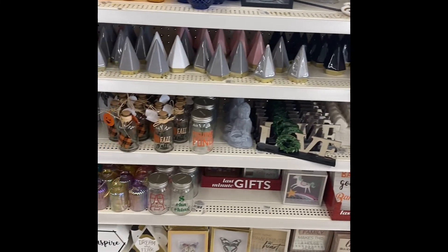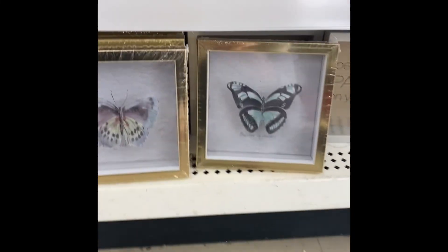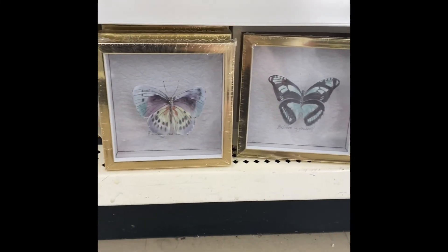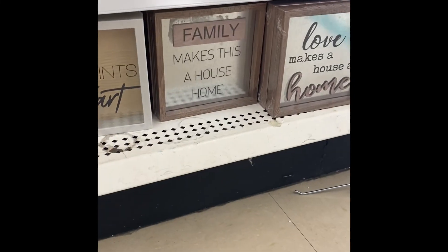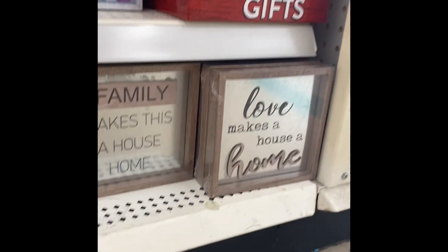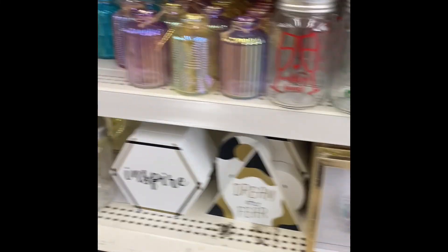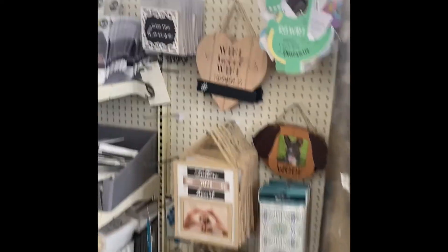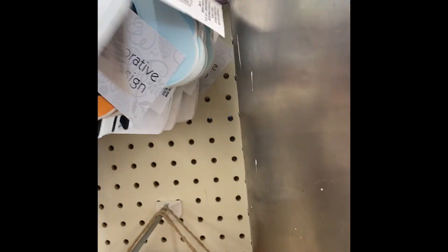Let's see what we have over here. I think we've seen most of this before. The butterfly picture frames are really pretty. Family makes this house a home. Love makes this house a home — that stuff is really cute as well. Doorknob hangers.